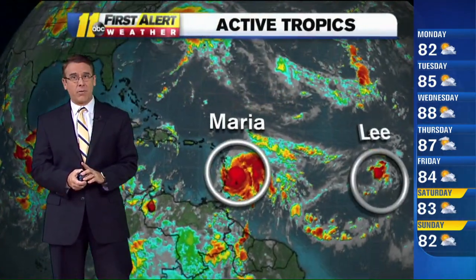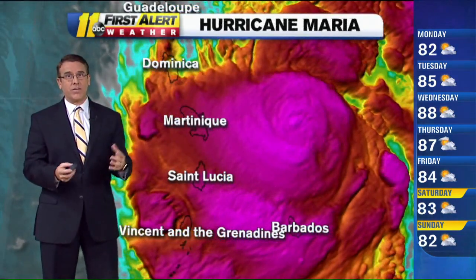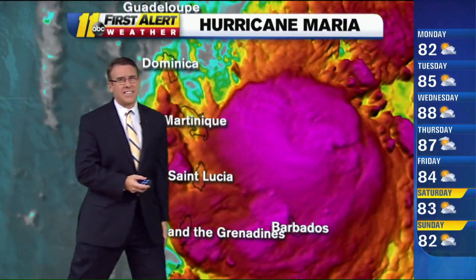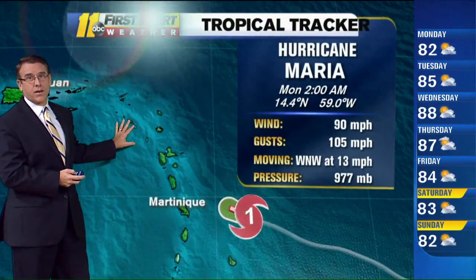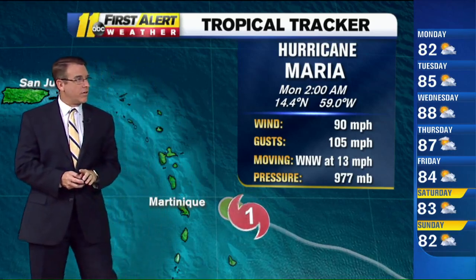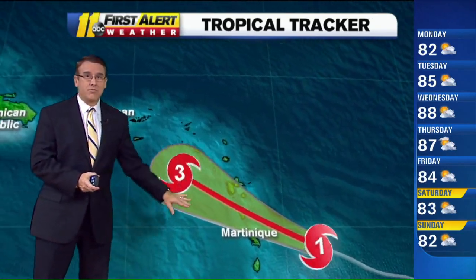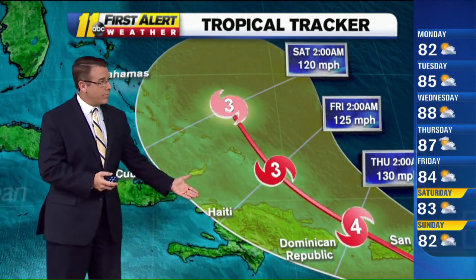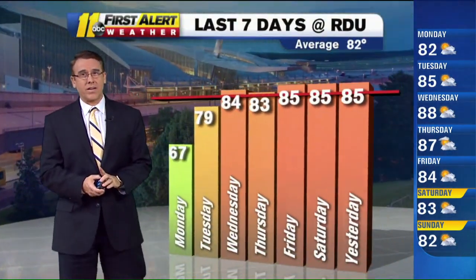We have two more storms out there. Lee is falling apart and really going to be a non-issue. Maria, though, looks very impressive right now and it looks to be moving into a favorable environment. The center is probably seeing an eye develop later on today. These are the Lesser Antilles and it looks like they're going to get hit very hard with a Category 1 or 2 storm, and it'll get stronger from there. Winds at 90, gusts to 105 miles an hour, moving at a decent pace at 13 miles an hour, moving west-northwest. Potentially up to a Category 4 as it moves somewhere near San Juan, Puerto Rico, near the Dominican Republic and Haiti. Then starting to see that northward turn as it gets close to the Bahamas, still as a major hurricane — something we're going to keep a really close eye on over the coming days.